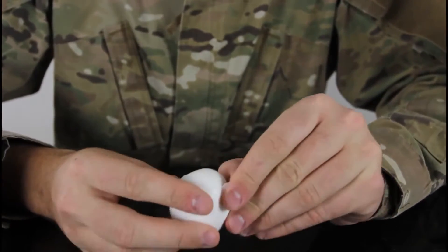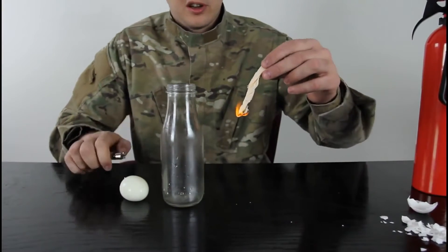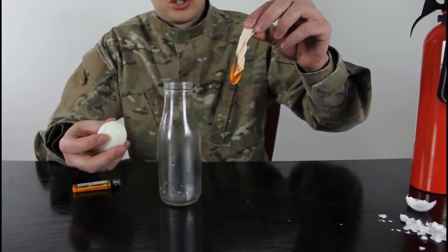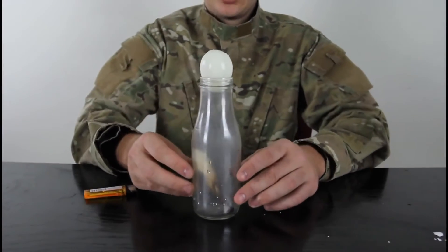First we're going to peel the egg. Then we're going to light the piece of paper — whatever you have, a piece of napkin — and drop it, let it burn for a second. Make sure it's burning, then drop it inside the bottle and put the egg on top inside like that. Let's see what will happen.